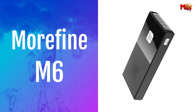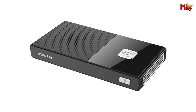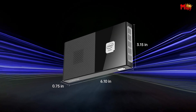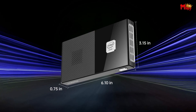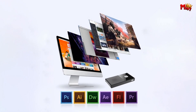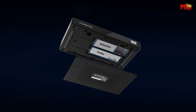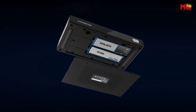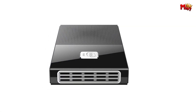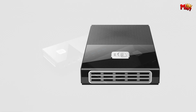Number 3: Morfine M6 Mini PC Stick. Equipped with the latest 11th Gen Intel N600 processor and Windows 11 Pro, designed to handle everything from your daily tasks to multimedia seamlessly. With 16 GB of fast LPDDR4 RAM and a blazing 512 GB NVMe SSD, multitasking becomes effortless. Whether you're crunching numbers, editing videos, or streaming your favorite shows in stunning 4K resolution, the Morfine M6 delivers.